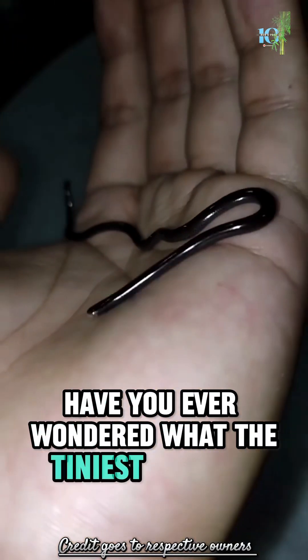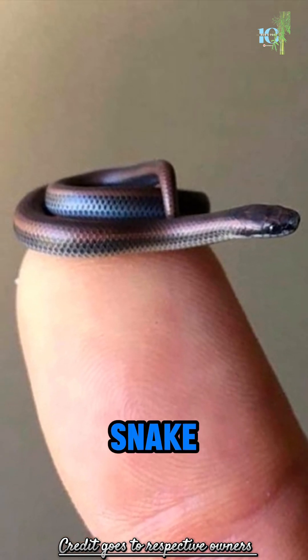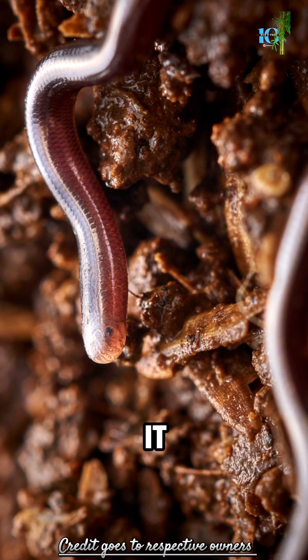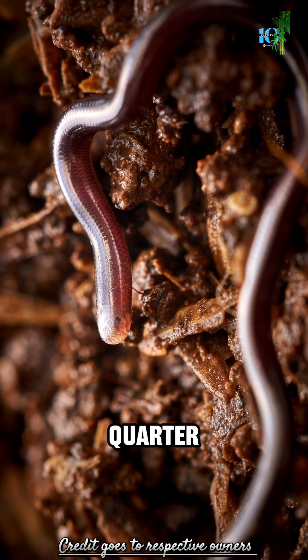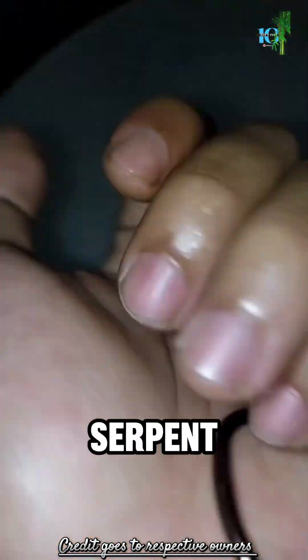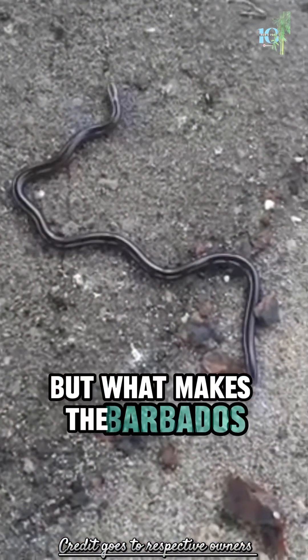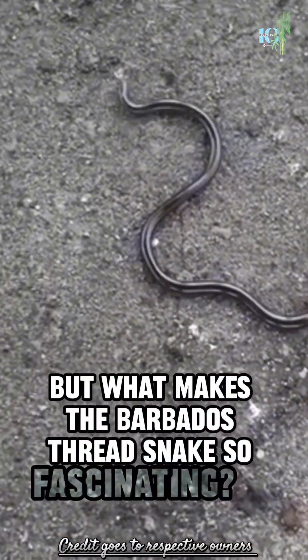Have you ever wondered what the tiniest snake is? Meet the Barbados Threadsnake, a snake so small it can comfortably curl up on a quarter. But don't let its size fool you — this little serpent holds some incredible surprises. What makes the Barbados Threadsnake so fascinating?